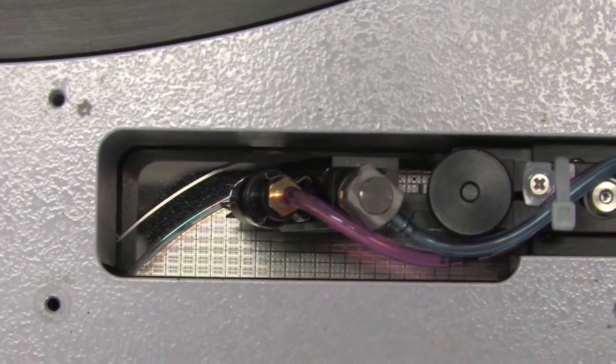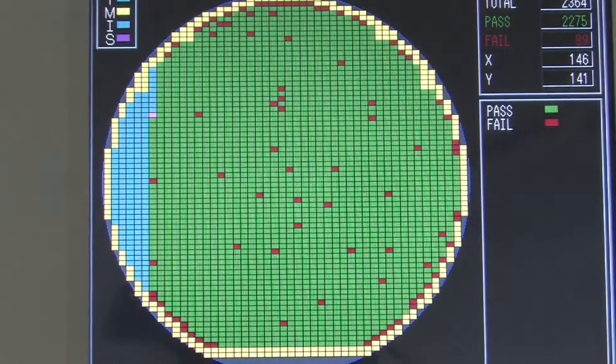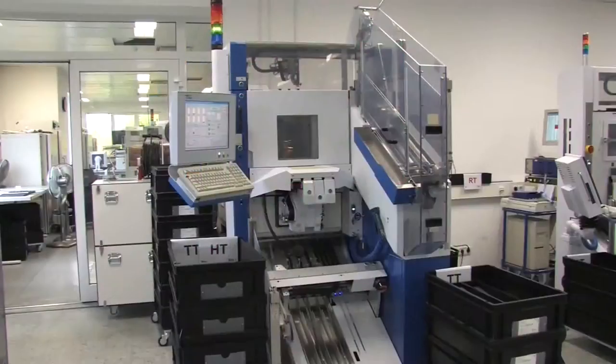Wafer processing, IC assembly, and testing take place in our own production facilities here in Bodenheim, in the Rhine-Main region in the heart of Europe.